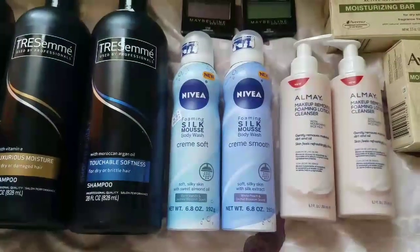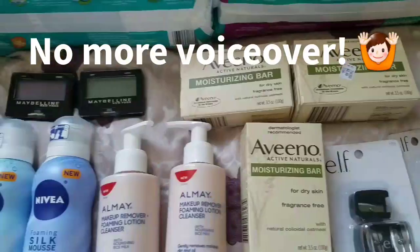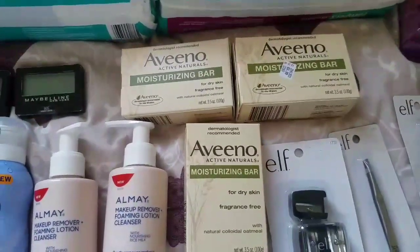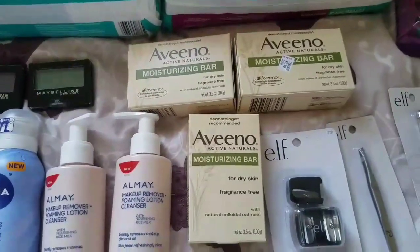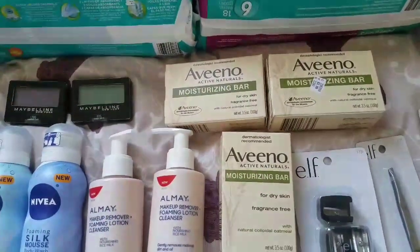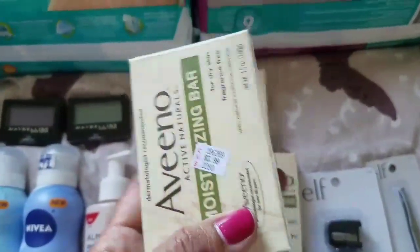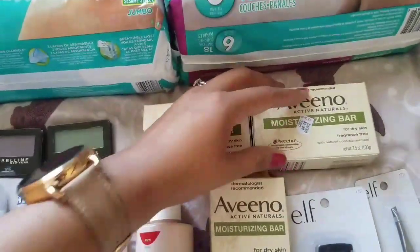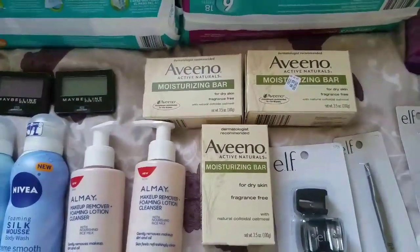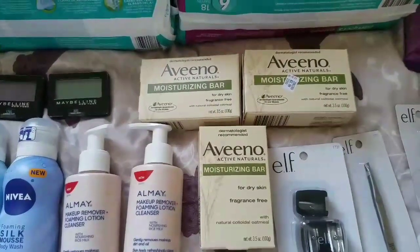After both coupons you pay $3 and get back $3 ECBs, making both completely free. Next, I have the select Aveeno — they're on a promo for buy three, get $8 ECBs, limit of one. In yesterday's video the price showed as $4.19, but they're actually $3.99 at my store, so $11.97 for three. My 20% off email coupon took off $2.39.